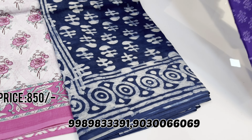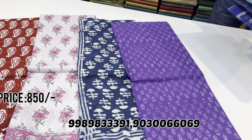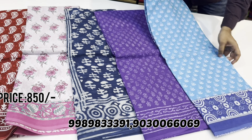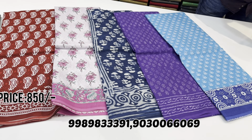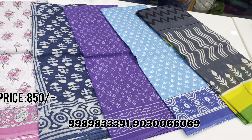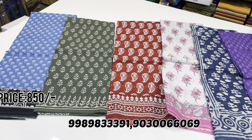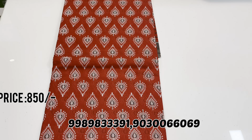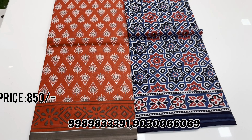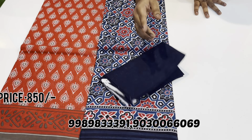The fabric quality is very good. Different combinations — purple shades also available. If you have already purchased before, you know the quality. Different color combinations with matching blouse.